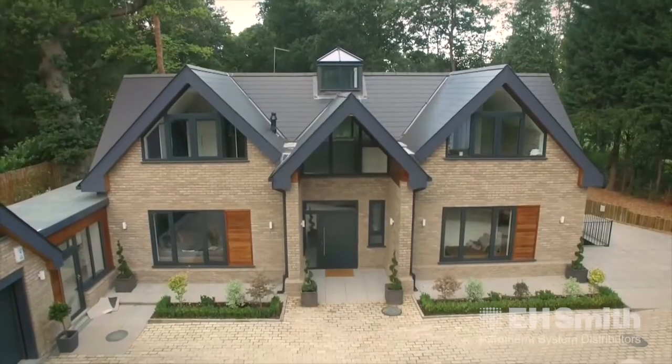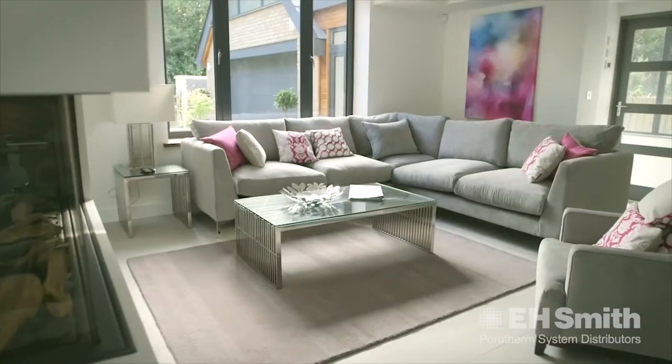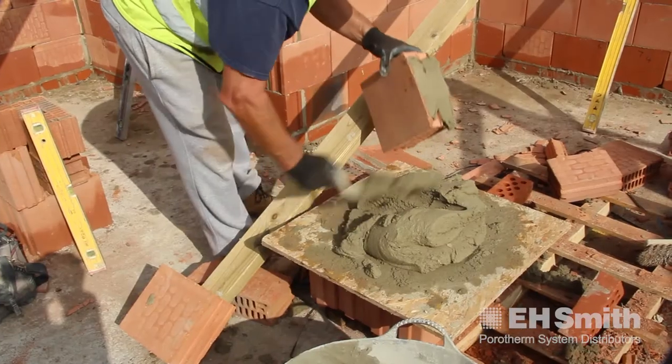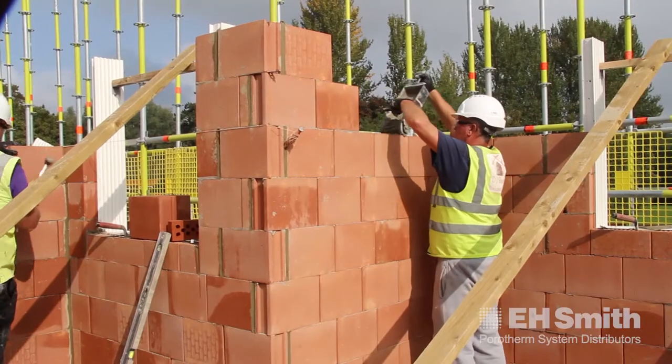Looking at the Porotherm product, it can work for both apartments and houses, but I think it really comes into its own in houses. Previously, when there was a brick shortage and we couldn't get hold of our facing bricks, we managed to put our building up, put our roof on, and continue with first fix — even into second fix — before the brickwork was completed.